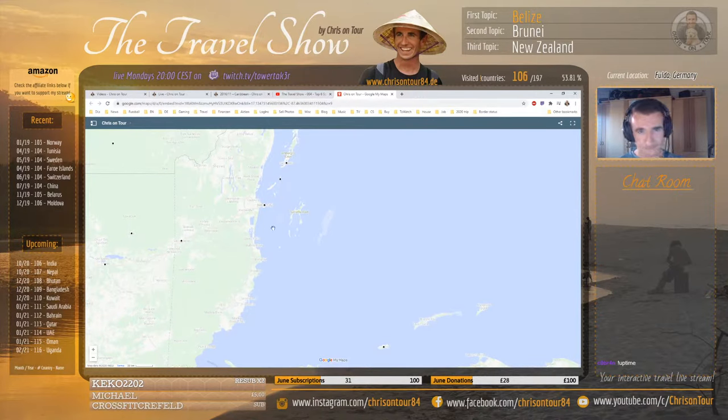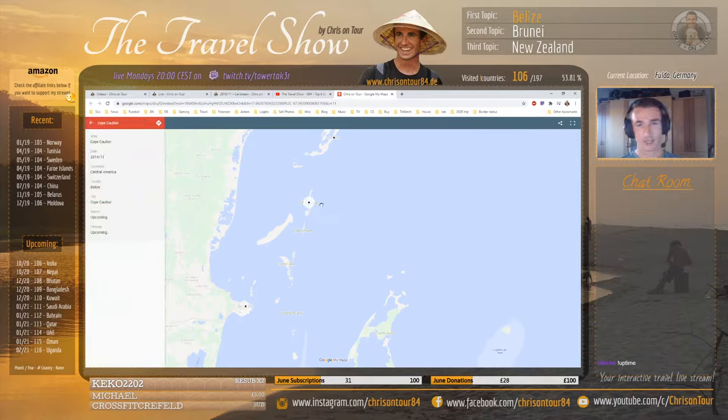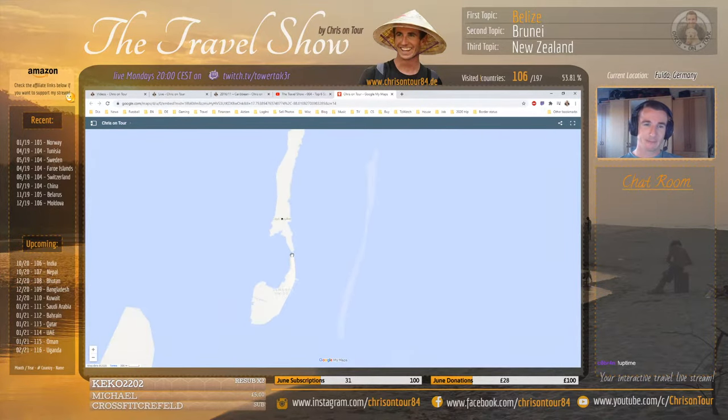The cool thing about Belize is you have a really nice island close by called Caye Caulker. It's a really tiny island and there's a little split in the middle - actually called 'The Split.' There's a little backstory for that and you'll see some of my pictures from that spot later. It's one of the coolest spots on the island.